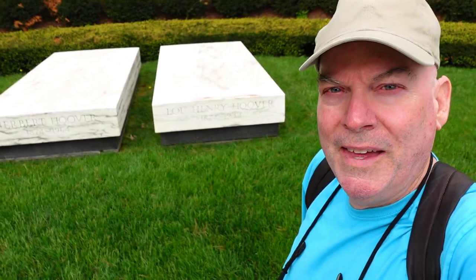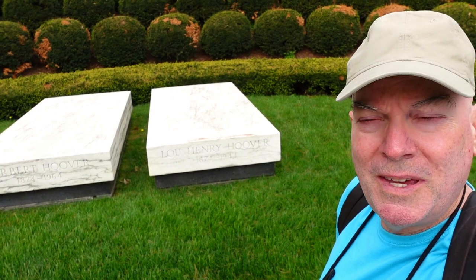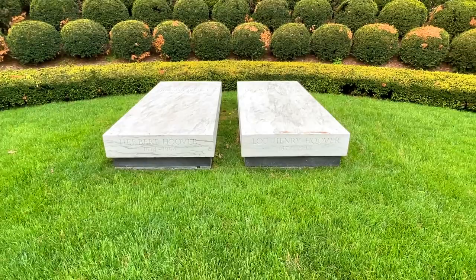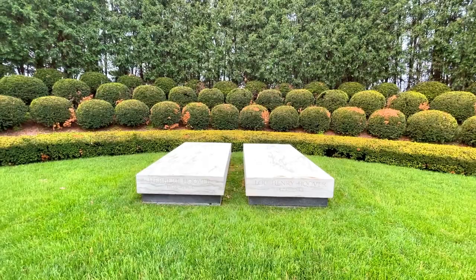Even though this may be considered modest compared to some of the U.S. president gravesites, it's definitely very grand compared to many of them. These are very simple, surprisingly modern-looking for when he was buried. Although 1960s modernism was a pretty popular design style, so I guess this does fit with that period. Now it just looks kind of timeless.